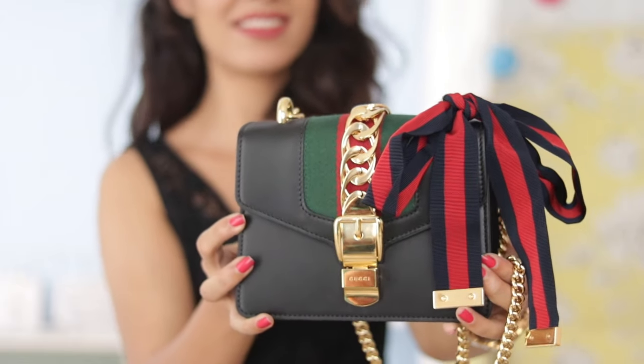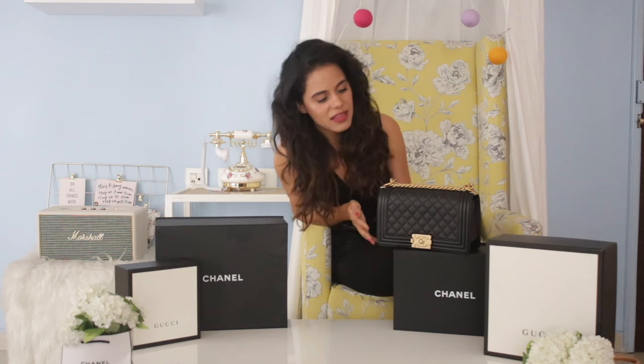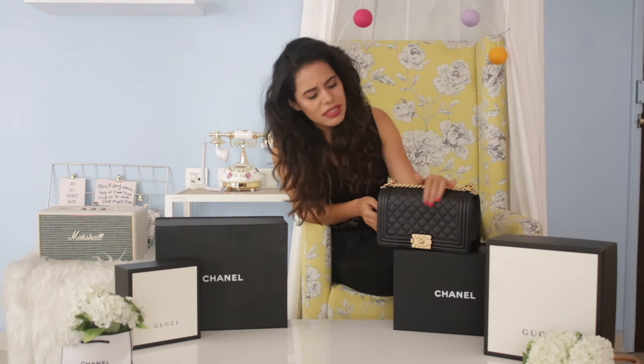Moving on to my first really really expensive luxury purchase — this was like a benchmark for me. I bought this Chanel bag from London. It's black — it's their classic Boy bag but in a bigger size. I really love it; it's a very nice classic piece. I looked for it everywhere but wasn't able to find this color until I went to London and picked it up there.